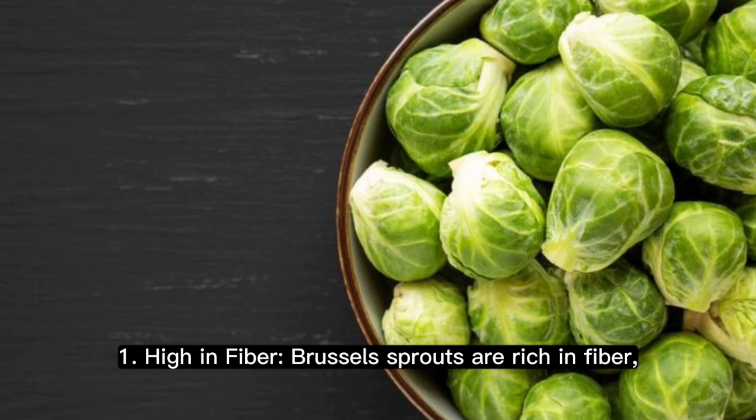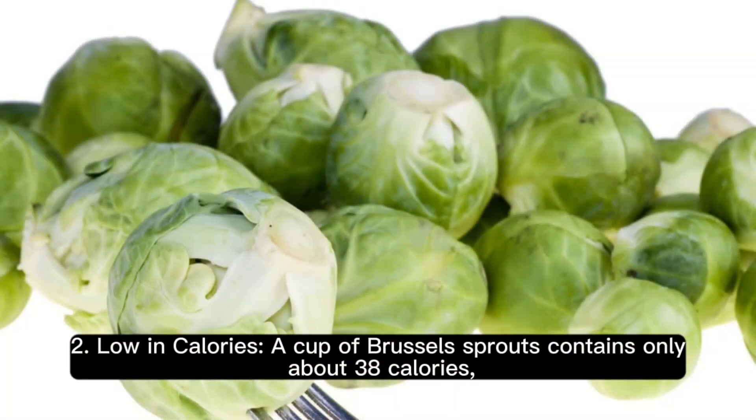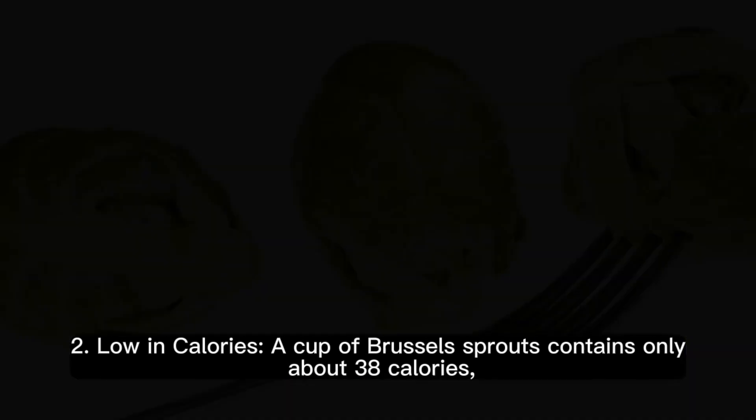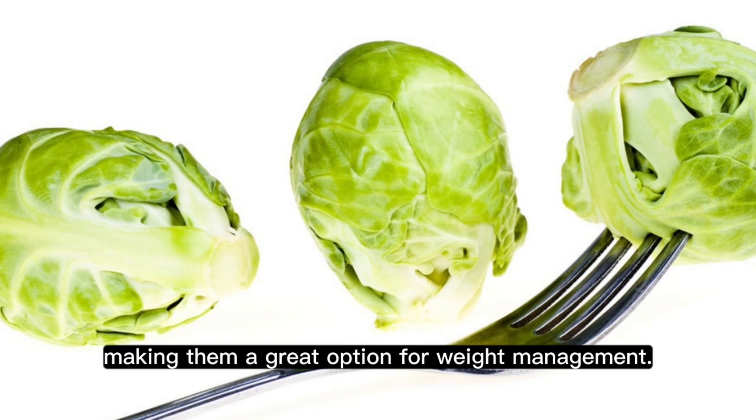1. High in fiber. Brussels sprouts are rich in fiber, which aids in digestion and helps maintain a healthy gut. 2. Low in calories. A cup of Brussels sprouts contains only about 38 calories, making them a great option for weight management.